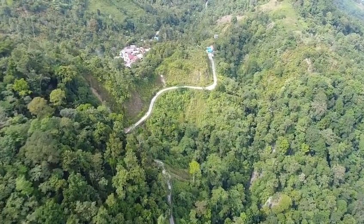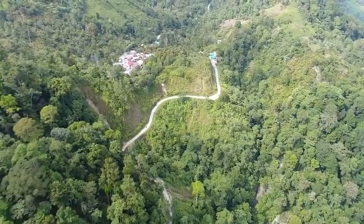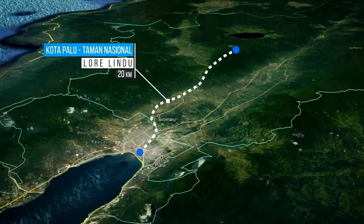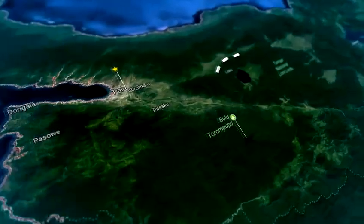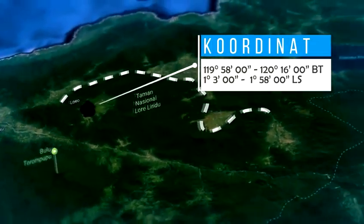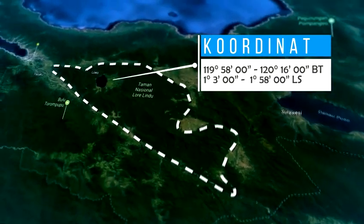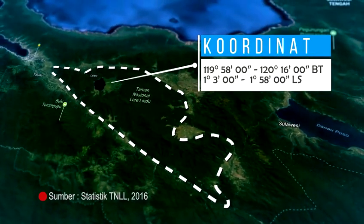Secara geografis, kawasan Taman Nasional Lorelindu terletak sekitar 20 km arah tenggara dari Kota Palu dan terletak pada koordinat 119 derajat 58 menit sampai 120 derajat 16 menit Bujur Timur dan 1 derajat 3 menit sampai 1 derajat 58 menit Lintang Selatan.